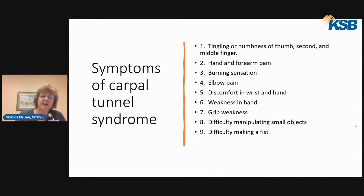Symptoms of carpal tunnel: usually people start to notice they're dropping objects, they have tingling, they constantly have to shake their hands out. Sometimes it happens when you get up in the morning, usually due to the position you're sleeping in. You get numbness and tingling of the thumb, second, and part of the middle finger. You can have hand pain that shoots up your forearm, a burning sensation, or just elbow pain.